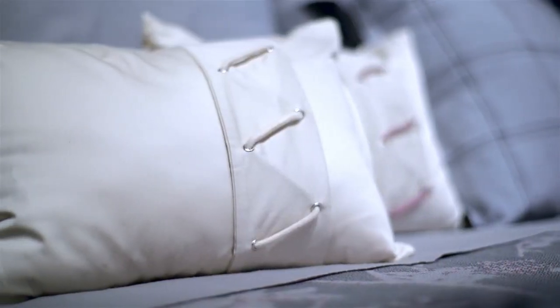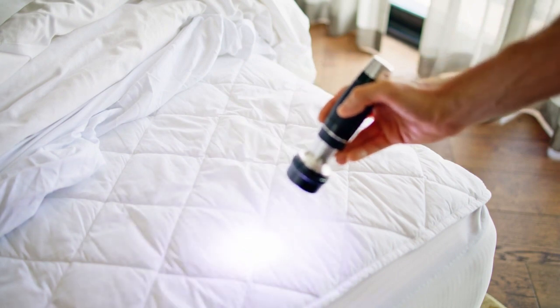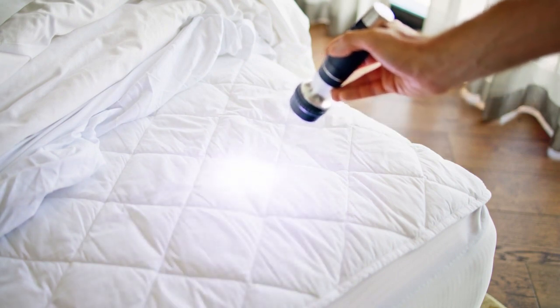Encase mattresses and pillows. Use special bedbug-proof covers for mattresses and pillows to trap bugs inside and prevent new ones from getting in.